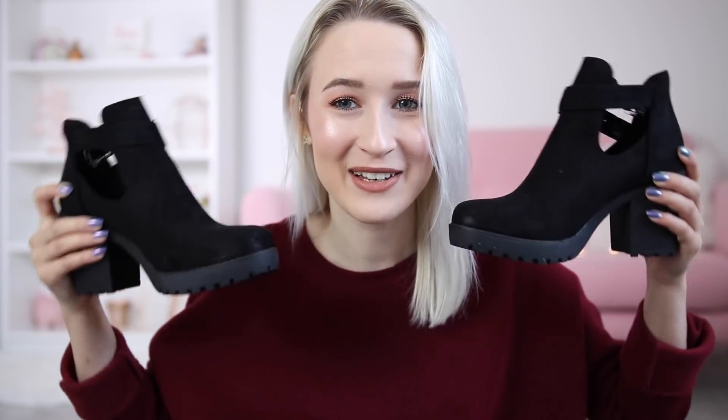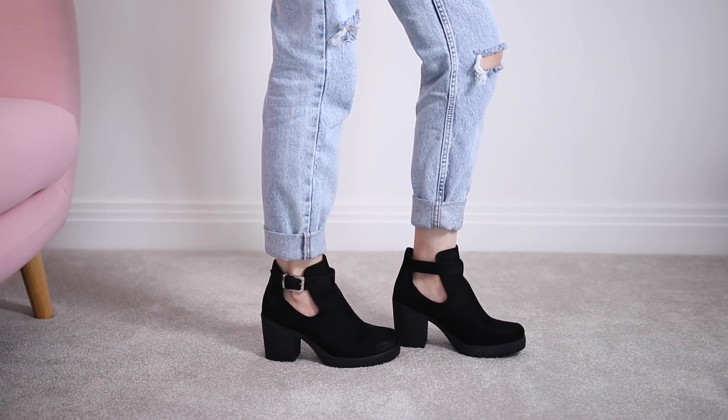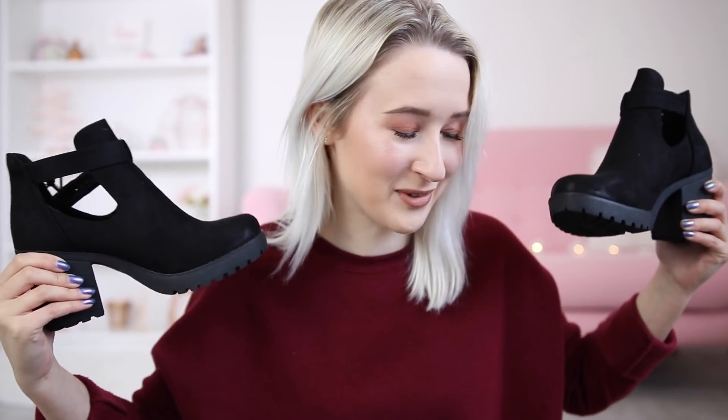The last Missguided thing is a pair of shoes — they might actually be from Ideal Shoes, I can't quite remember. They're a pair of black boots in a suede material with a nice little buckle and a cut-out bit on either side, and a chunky heel that's not too high. They do have holes in them so you might get slightly chilly ankles, but it's worth it because they're very nice.